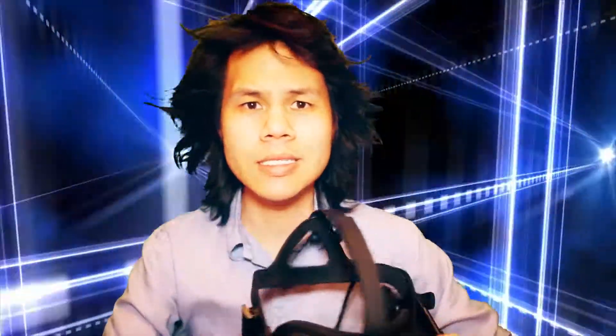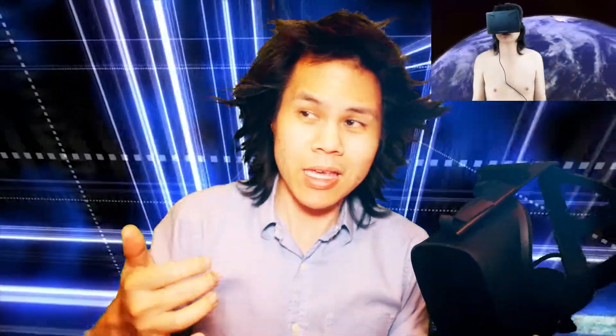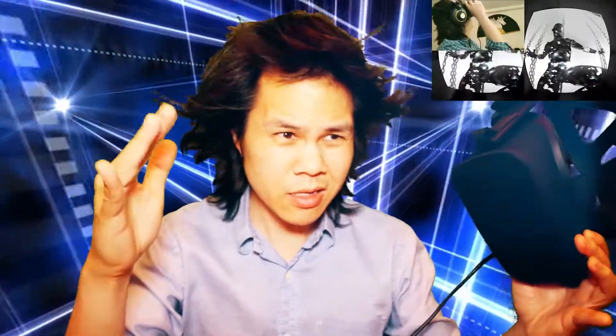If you've been following my channel, you would know that I have been following Oculus virtual reality since the DK1. I've been waiting a long time — like three years — for this consumer version. They had a lot of delays, component shortages they said. I was waiting months after I thought I was going to get it.